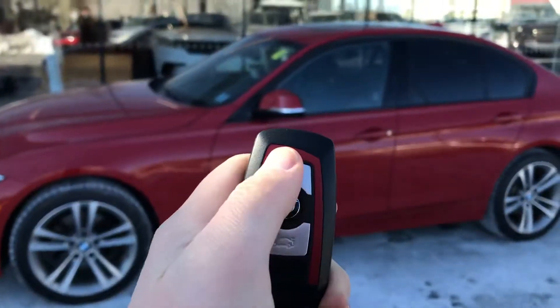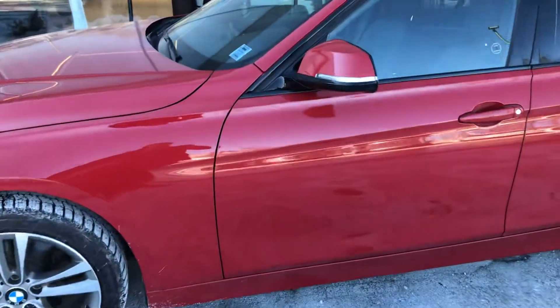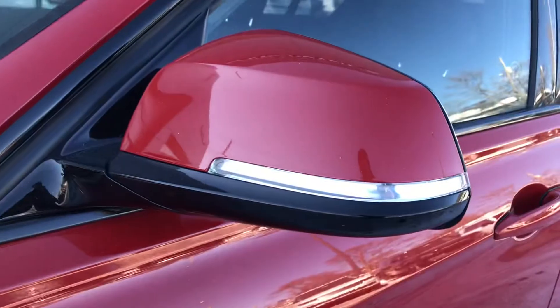Keyless entry, so we've got our unlock, our lock, and our trunk release here. You can see we've got the built-in mirror indicators right there.